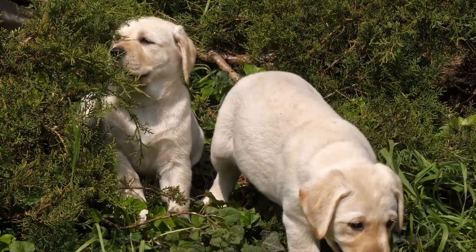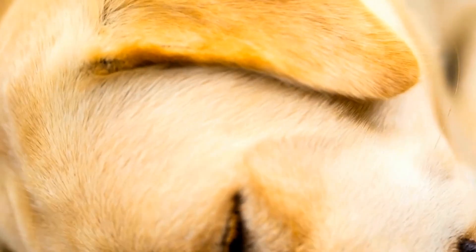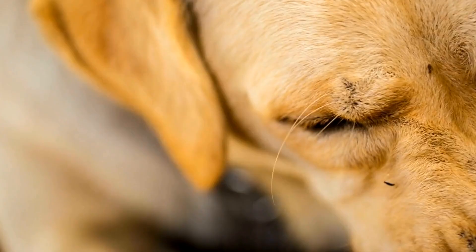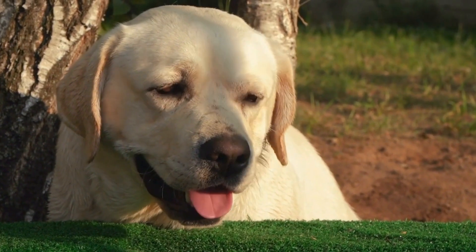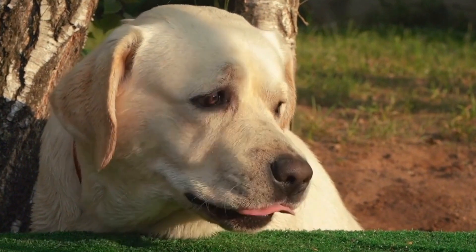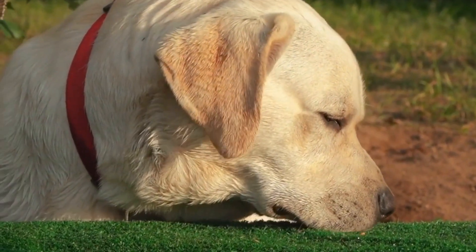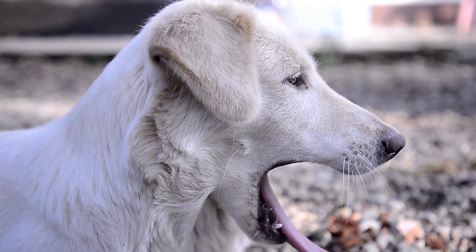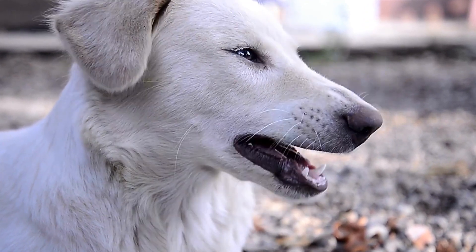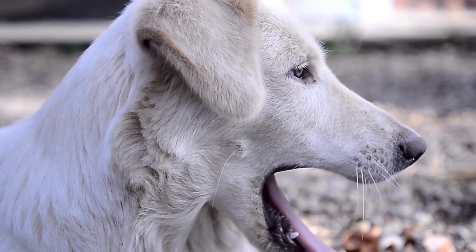Both breeds require ample exercise, mental stimulation, and socialization to lead happy and fulfilling lives. Ultimately, the decision between a Labrador Retriever and a German Shepherd will depend on an individual's lifestyle, expectations, and preferences. It is crucial to consider the breed's history, physical characteristics, temperament, and suitability as a family pet before making a decision.